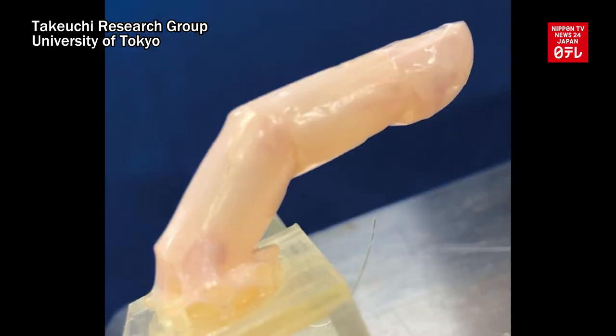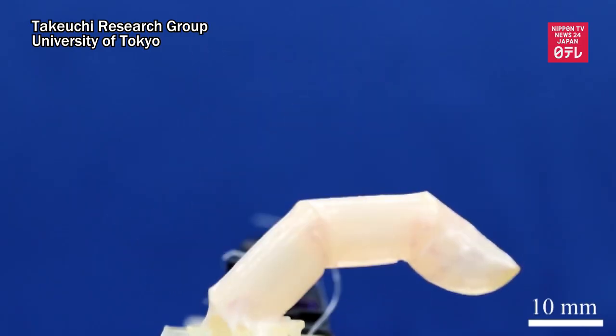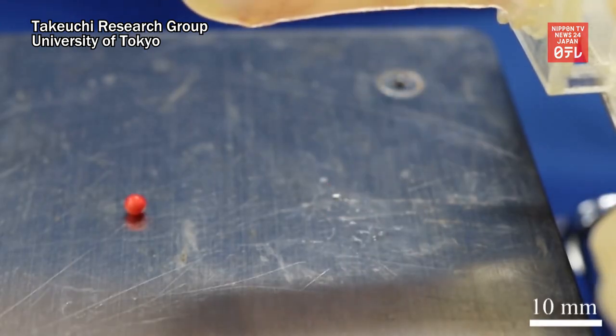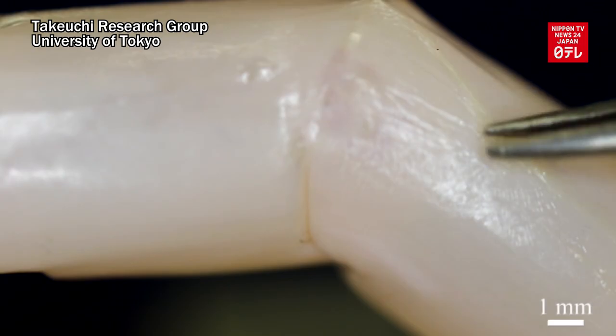Research team members say this is the world's first finger robot with living skin. They hope to utilize the technology to improve the quality of artificial limbs and to develop materials to be used in regenerative medicine.